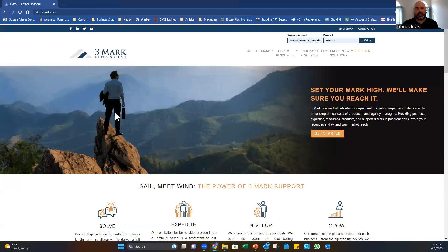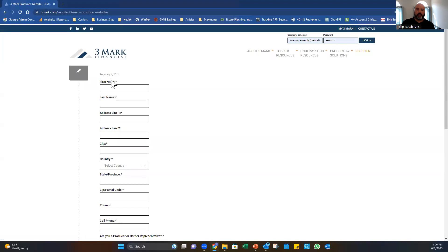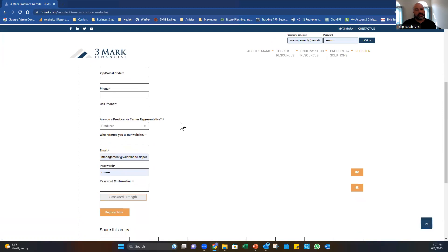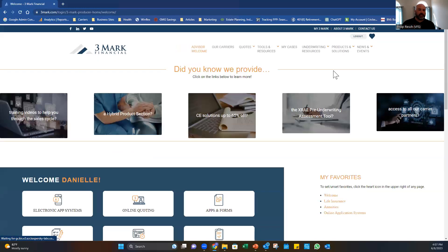The Thremark portal is where you get a lot of information. First and foremost, when you get started, hit Register and put in your information. Whoever refers you, make sure you put them in — I tell people to put Valor Financial Specialist as the producer. There's no FINRA, no SureLc required here — this is just to get you on the site and get you information.